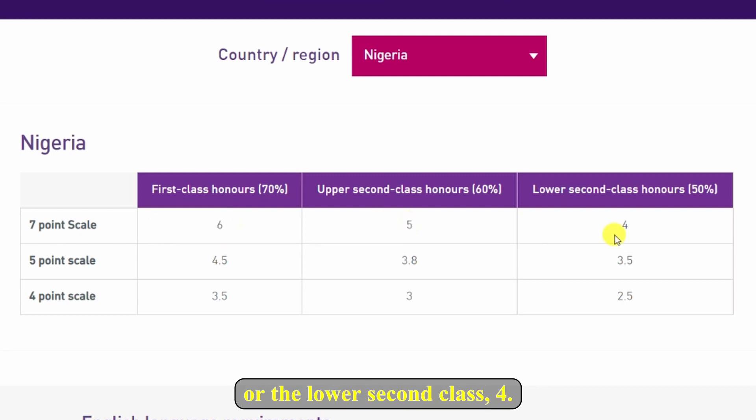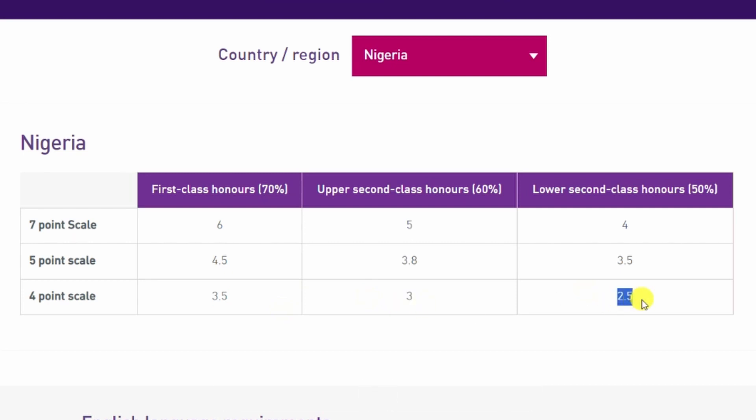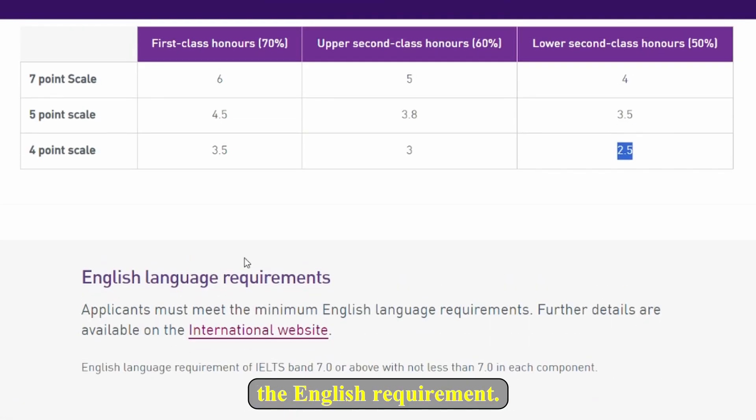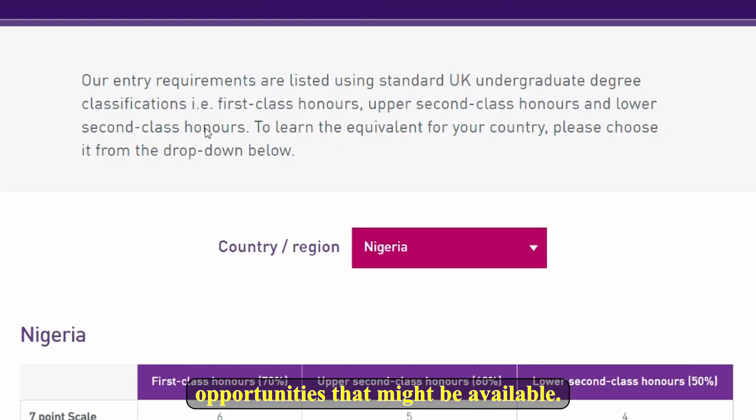It will display the equivalencies. If you did your undergraduate or master's degree on a scale of 7, you should have at least 6 for first class, 5 for upper second class, or 4 for lower second class. If the scale is 5, you need at least 4.5 for first class, 3.8 for upper second, and 3.5 for lower second. On a scale of 4, you need at least 3.5, 3.0, or 2.5 respectively. Having noted the English requirements, let's go back and look at other opportunities.